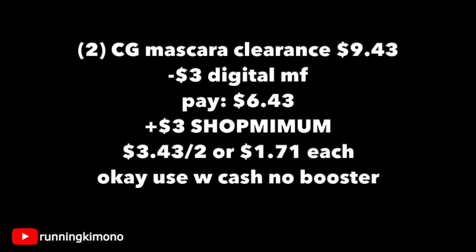It is okay to use some Walgreens cash if you might have it and you're doing this deal with no booster.